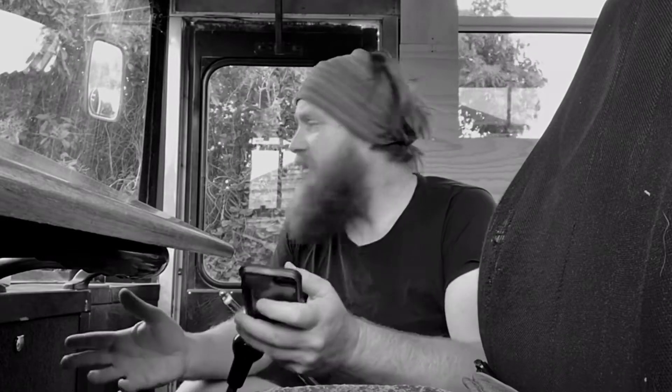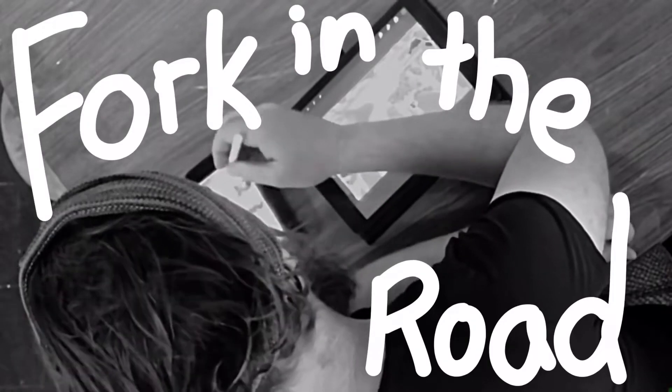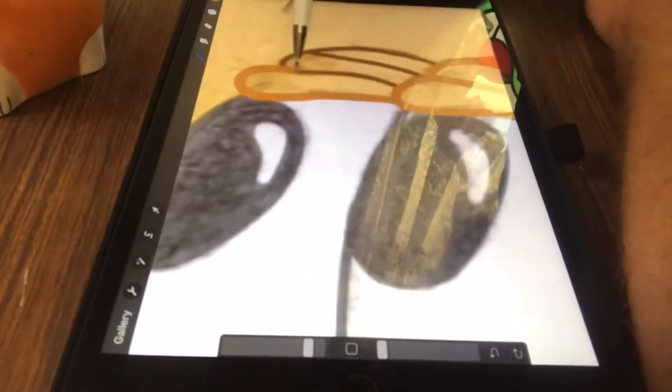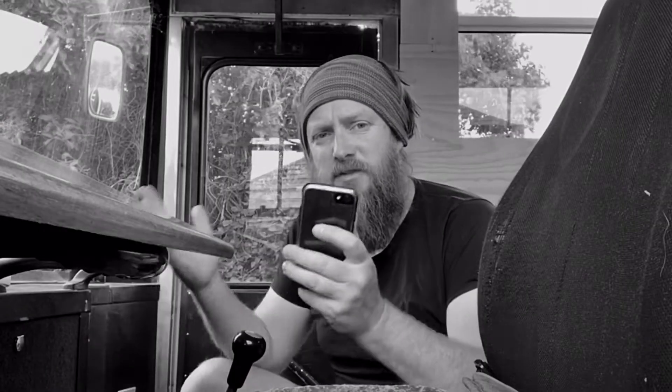I just noticed something completely crazy on Instagram. If you're an artist, you're going to want to be doing this, because you're obviously going to be wanting to upload high quality images and video, and it's something which is buried in the app.